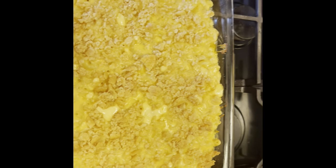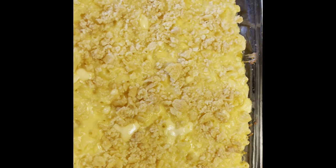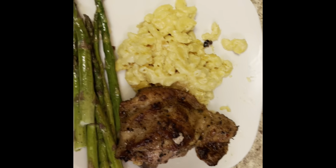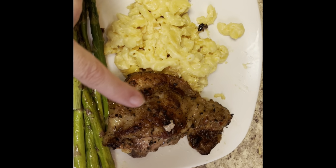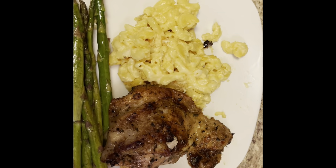I just pulled the mac and cheese out of the oven — look at that, it's all bubbly and yummy and looks good! The chicken's not quite done yet, but I'm pretty pleased. I'm going to taste it after it's cooled down a little bit — look at that, yummy creamy goodness! Here's the finished product for supper tonight: the mac and cheese, roasted chicken thigh, and roasted asparagus. It smells so good, I can't wait to dig in. Hope everybody has a good Friday night — until next time, I'll see you later!